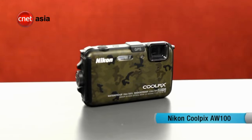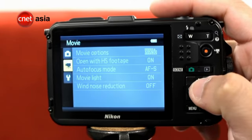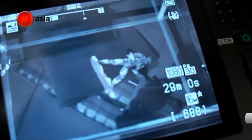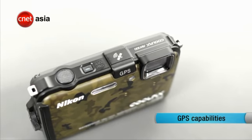Today we have Nikon's first ever rugged camera, the Nikon Coolpix AW100. The new camera features a 16MP BSI CMOS sensor, a 3-inch LCD, and does Full HD video recording. It also sports a 5x optical zoom, an electronic compass, and GPS capabilities.